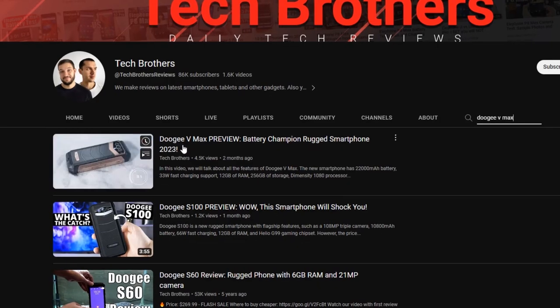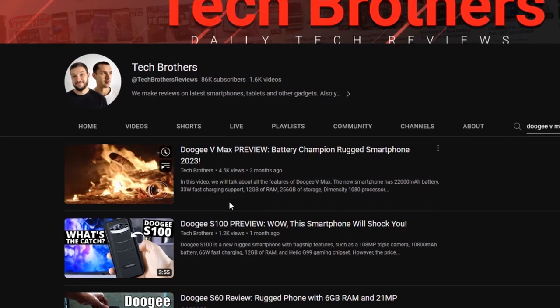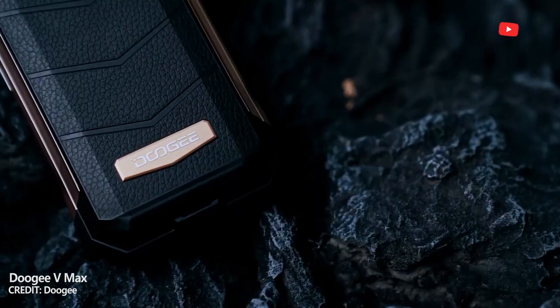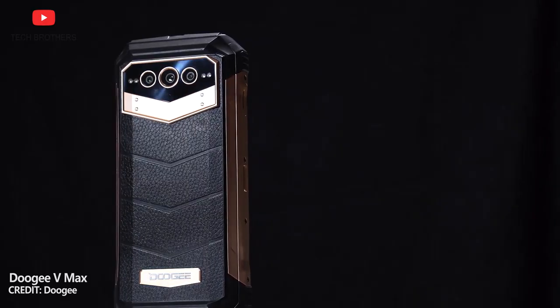What's up, guys! Do you remember the smartphone Doogee VMAX? We told you about it some months ago on our channel Tech Brothers. This is a very interesting smartphone with a huge 22,000mAh battery and flagship features.